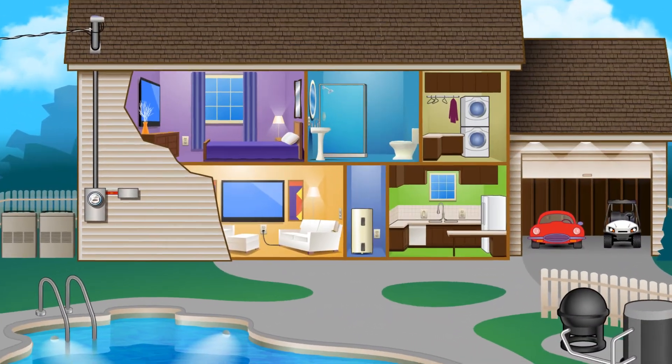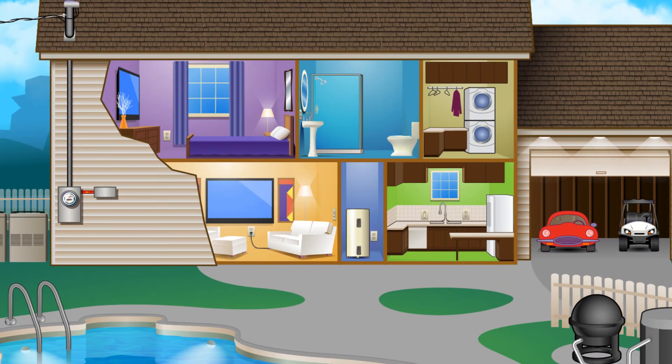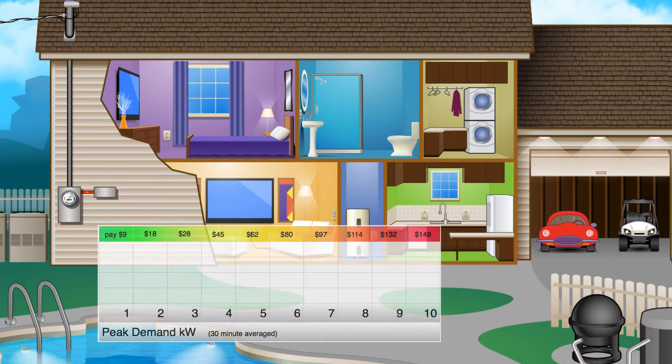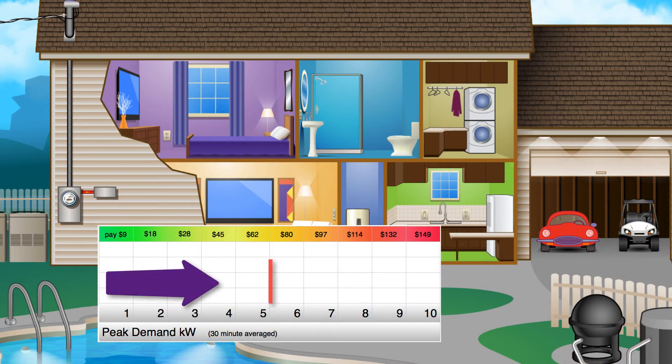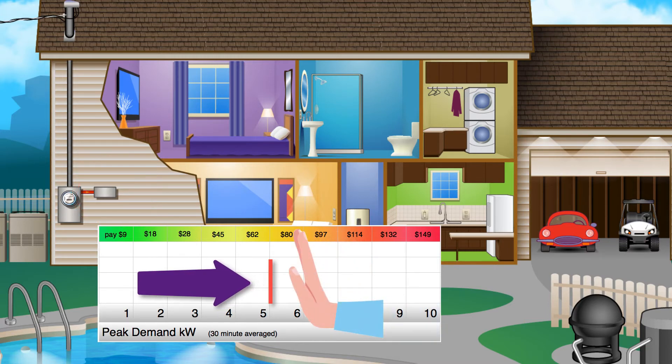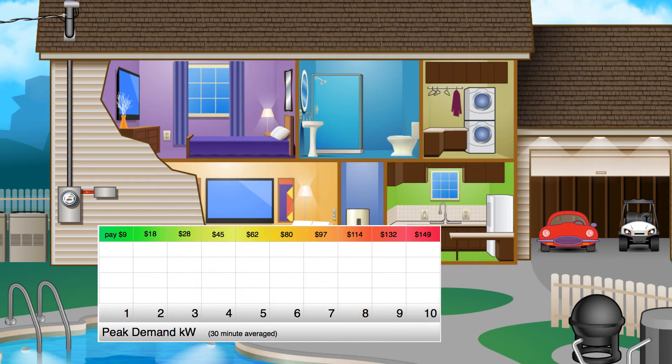On weekdays after 1pm and up until 8pm, the demand controller will continually monitor from 4 up to 8 of your high-power appliances. If your demand rate is getting too close to an upper limit that you have prearranged with your installer, that's when the demand controller takes action and temporarily turns off one or more of these heavy appliances, to keep you from going over your demand limit and hitting those higher charges.